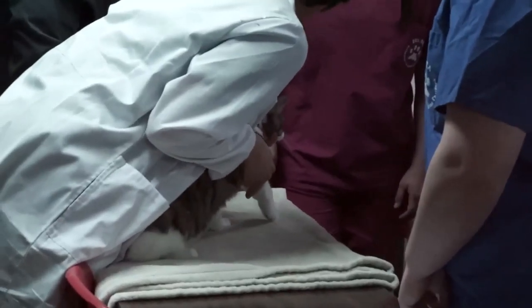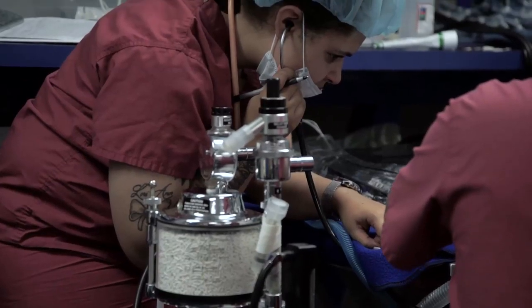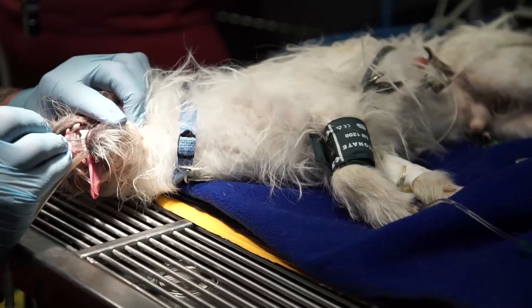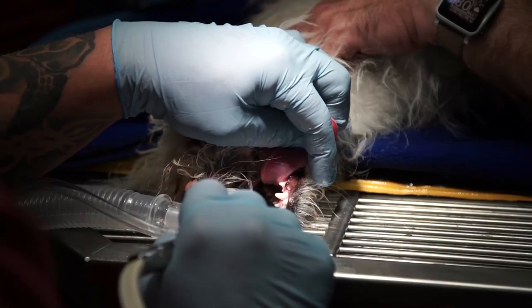Gone are the days where you just had someone come in to hold the dog. Now we have people that have been trained in taking good radiographs in the different specialties, running anesthesia, dentistry, and doing all the different specialties that we do every day.